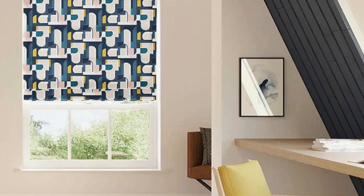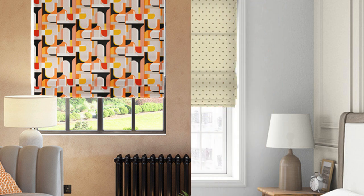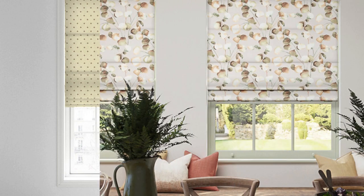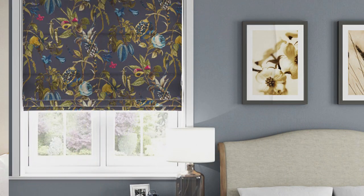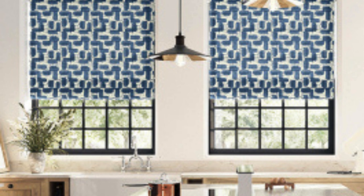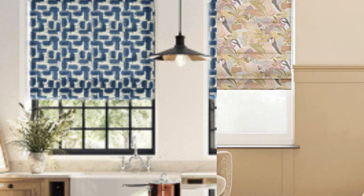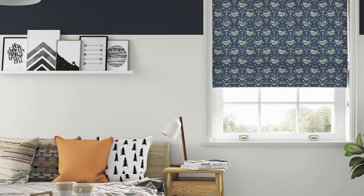Furthermore, the tailored and sophisticated look of Roman blinds can contribute to the resale value of a home. Potential buyers often appreciate well-designed and thoughtfully chosen window treatments, adding to the overall attractiveness of a property. This makes Roman blinds a wise investment not only for immediate personal enjoyment but also as a potential asset when considering the resale value of a home. Roman blinds also excel in their ability to create a sense of cohesion and continuity throughout a home. By selecting a consistent fabric or design for Roman blinds across different rooms, homeowners can establish a unified visual theme, tying together diverse spaces for a harmonious and polished look, enhancing the overall aesthetic appeal of the entire home.